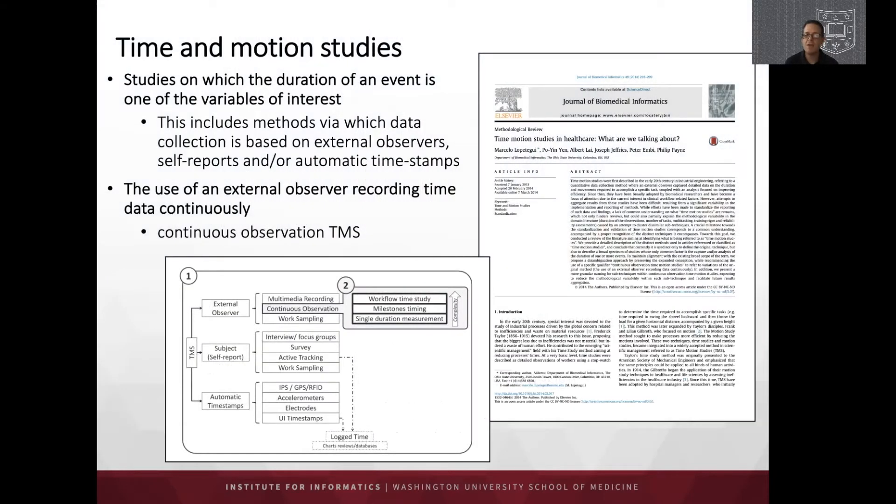Time and motion studies involve observers going into environments such as hospitals or clinics to study how people use technology and the timing and sequencing of events during normal workflows. This includes recording time used for each step — either by an external observer, through self-report from study subjects, or through automated collection via sensors, log file timestamps, and other electronic sources. Continuous observation time motion studies allow us to see how humans and computers interact in real-world settings, and where that interaction is efficient or not.